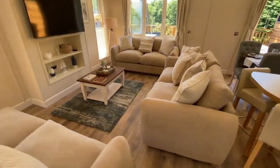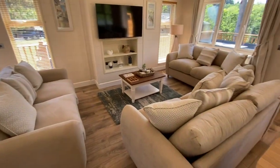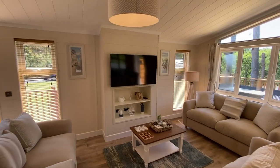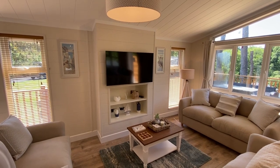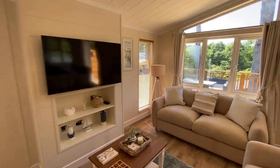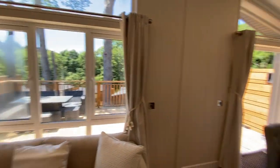Focusing on the lounge area, you've got three oversized three-seater sofas positioned around a feature chimney breast which has the 49-inch LED smart TV. Every home here at Finlake does have its own Wi-Fi access, so no problem with Netflix, streaming video channels, Amazon Prime and so on. There are lovely feature windows throughout the home so it's really light and airy.